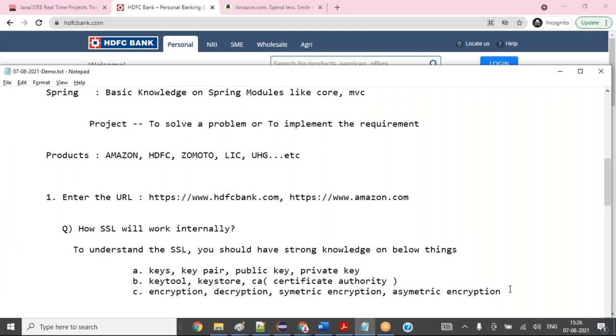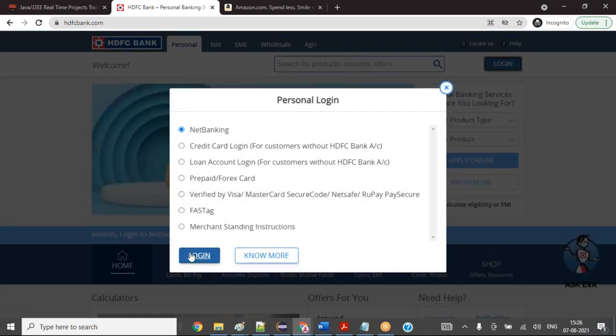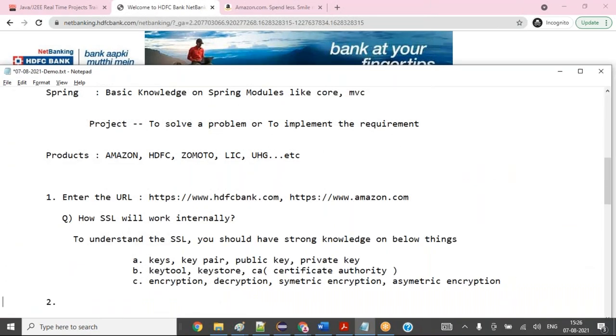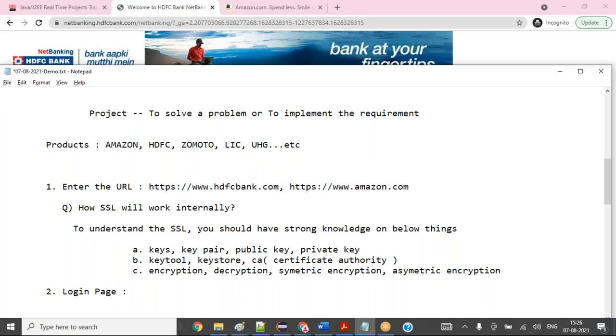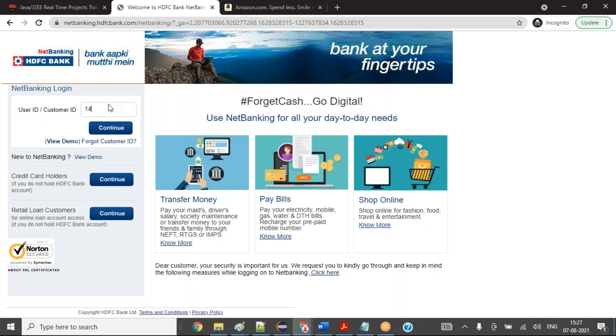Once that is covered, you are entering a net banking login page. You need to enter your username and password. You need to understand how this login page works — whenever you give your username and password, what happens?